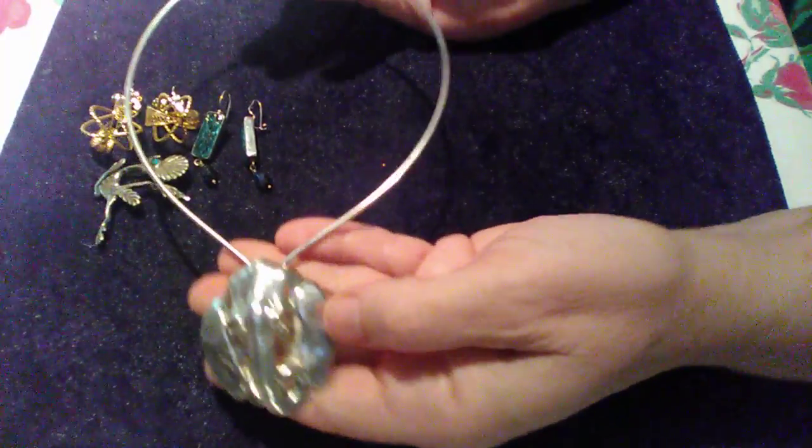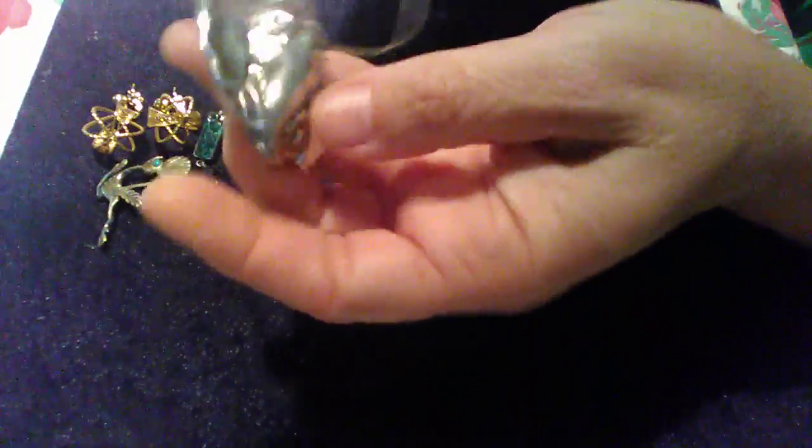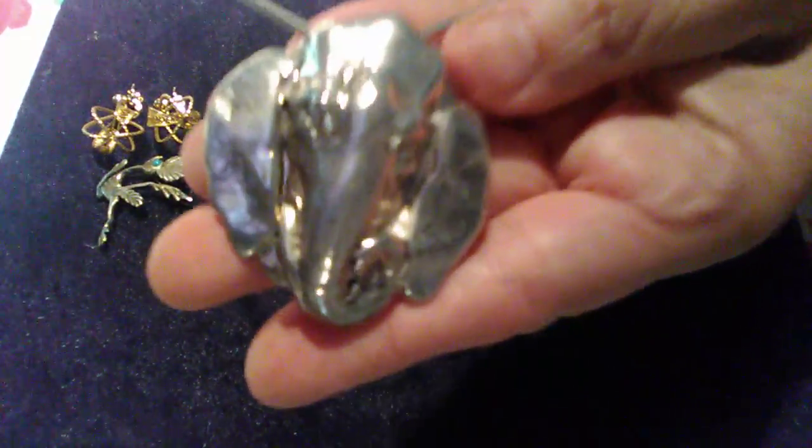This is a unique piece — it's a choker and it has an elephant pendant. Very light metal. I thought that was really cool.